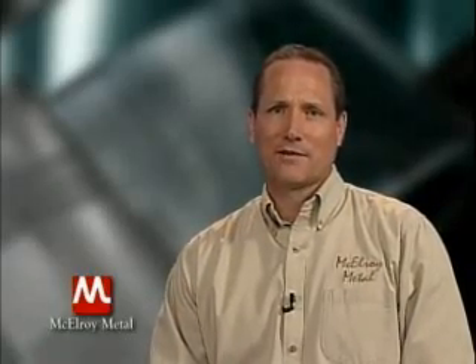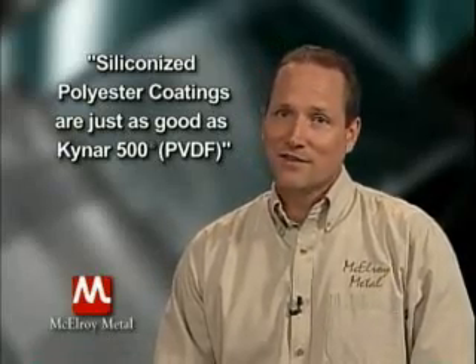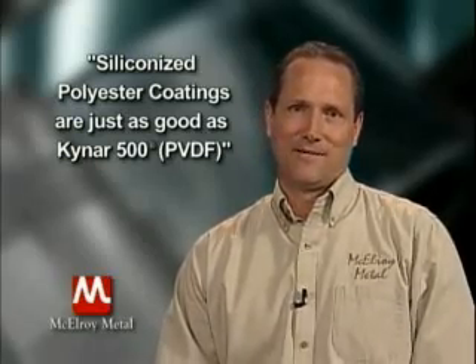Now let's look at proof of data for paint coatings. You may hear some companies or contractors claim that siliconized polyester coatings are just as good as PVDF or Kynar 500 coatings. Well, the evidence is not there. In the coating module you saw images that clearly illustrate the difference in performance. Now let's look at what the paint manufacturers say about the difference.